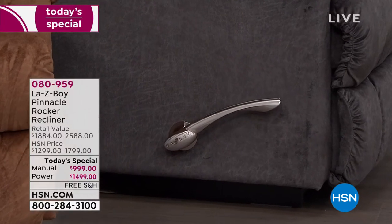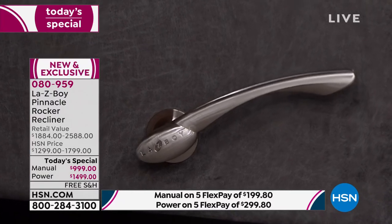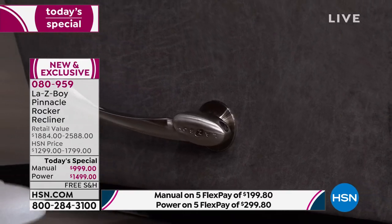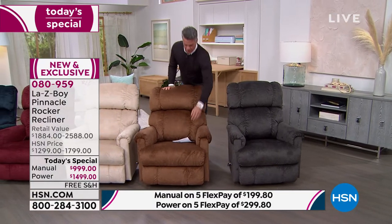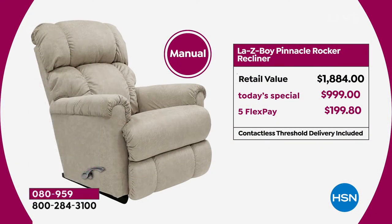If your budget says manual, that's fine — you're not losing out on anything, just the convenience of the power remote. They're all rockers. As for value: if you try to pick this up at retail you could spend as much as $1,800. Here at HSN, the manual is $999 — that's only $55 a month on your HSN credit card for 18 months. For the power chair it's about $83 a month for 18 months.